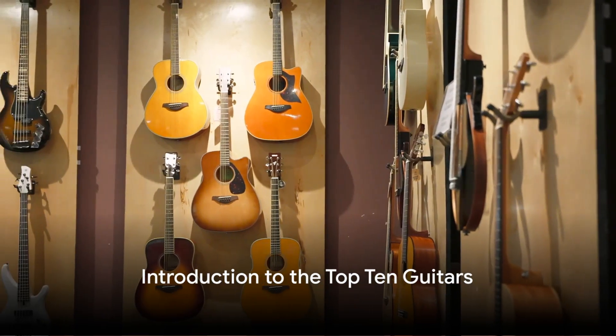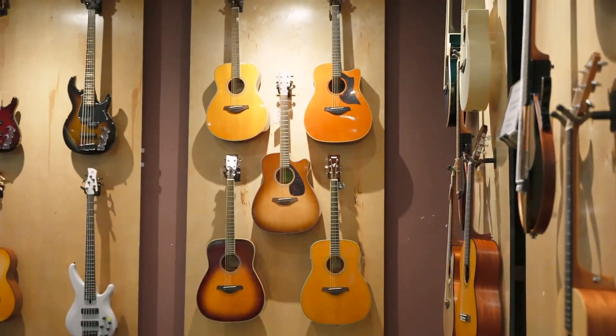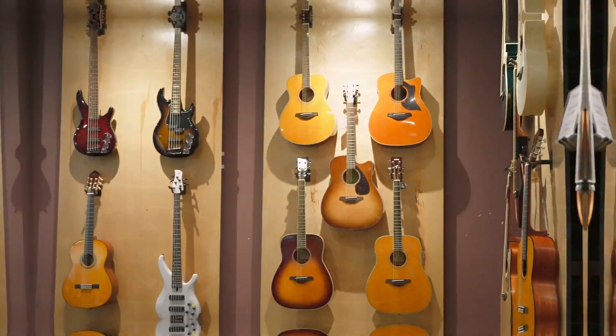Ever wondered what the top 10 guitars are? Well, strap in, because we're about to embark on a melodious journey.